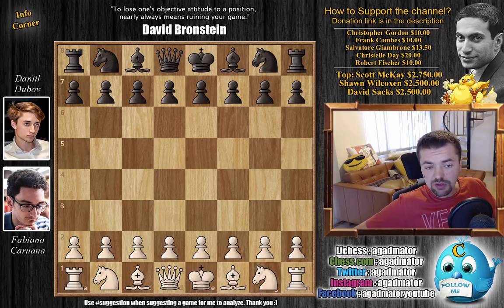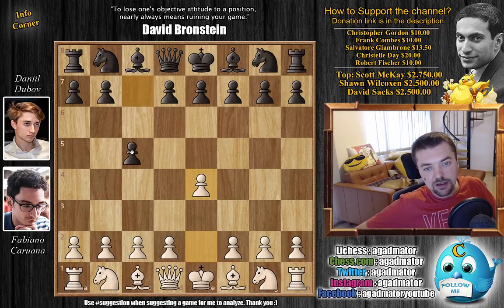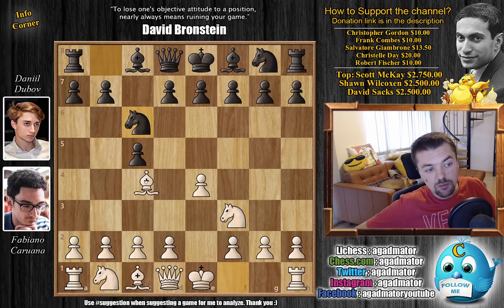I also showed you the wrong standings after round 7 in the previous video — they weren't wrong, it was just before they published Fabi's and Dubov's results, so we have to take that into consideration. Fabi opens with e4, and like I said they go into the same Sicilian as Anand versus Carlsen: knight f3, knight c6 — we have the Rossolimo with bishop to b5.